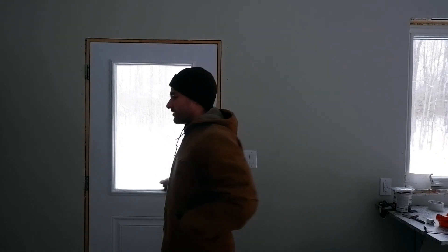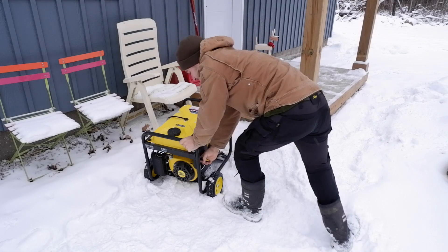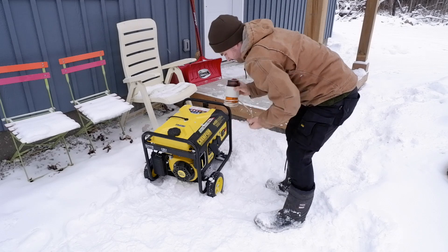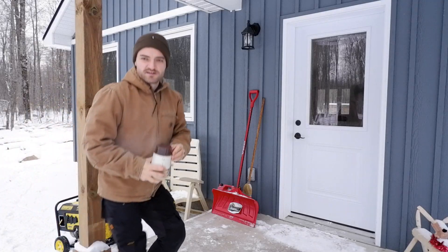Good morning and welcome to the channel. It's currently minus 16. I just got in from outside — cleared off the solar panels, which had been covered for the last few days, so the battery bank is dead. I pulled out the generator from the shed, but because it's so cold we're going to have to make some coffee first. It's worth it.